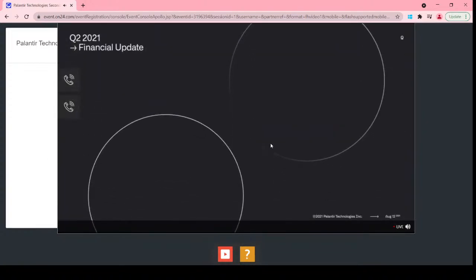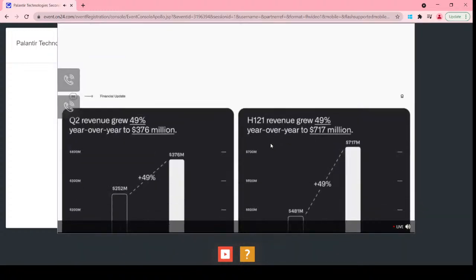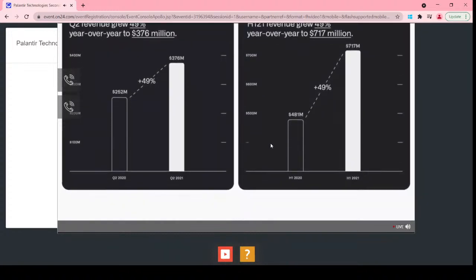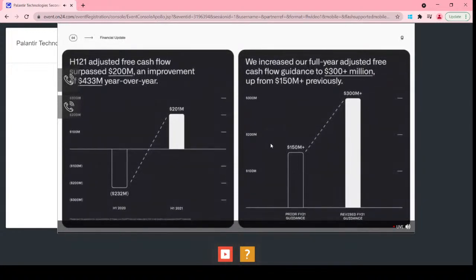I'll review our second quarter performance, followed by our outlook. We had a record-breaking Q2, as continued product innovation and ongoing investments in distribution drove strong financial performance as deal activity accelerated. We generated year-over-year revenue growth of 49% for the quarter and for the first half, bringing Q2 revenue to $376 million and first-half revenue to $717 million. We generated $50 million in adjusted free cash flow in Q2, bringing adjusted free cash flow for the first half above $200 million — a free cash flow margin of 28% in the first half, a $433 million improvement year-over-year.